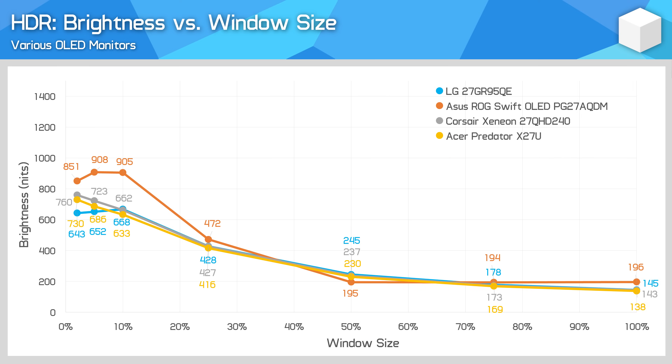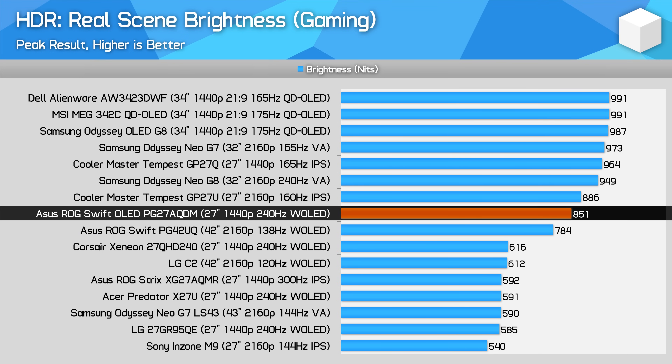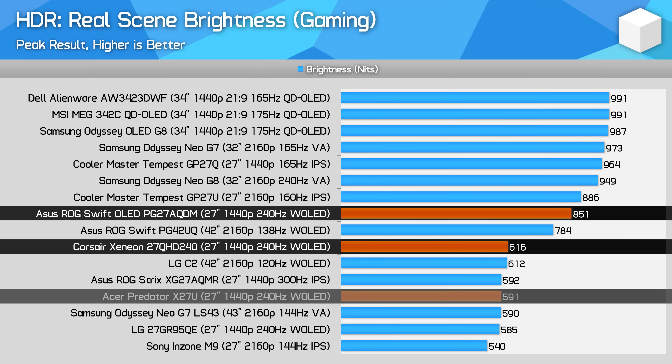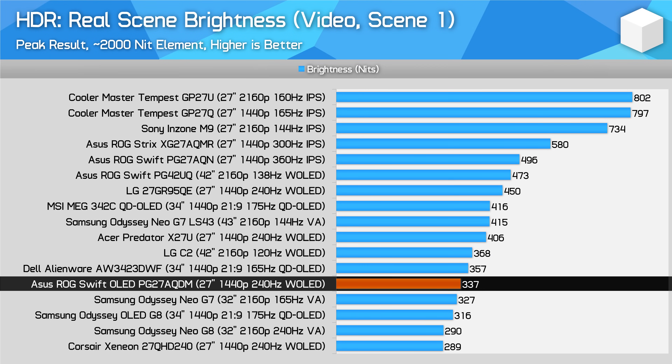The end result is that the ASUS model is much brighter than its competitors for HDR content. For 10% window brightness, the ASUS model hits 906 nits compared to around 665 nits for both the LG and Corsair models, and 633 nits for the Acer variant. We can see this difference laid out when looking at brightness versus window size. And it's not just in synthetic tests — this is also true while gaming. I recorded 850 nits in a real-world gaming scene on the ASUS, compared to 616 nits on the Corsair, 591 nits on the Acer, and 585 nits on the LG — again, around a 40% advantage to ASUS. The ASUS model isn't always brighter, but more often than not in our real-world testing, this was the case.